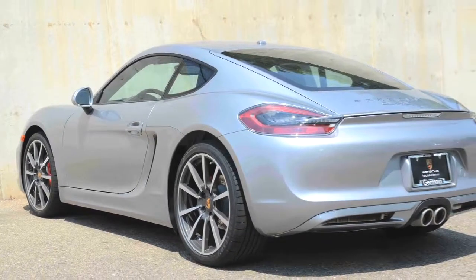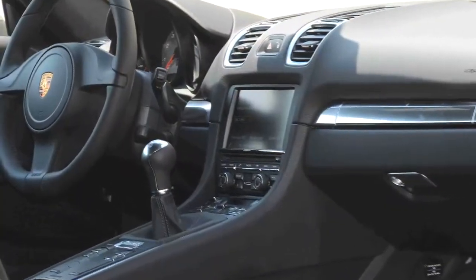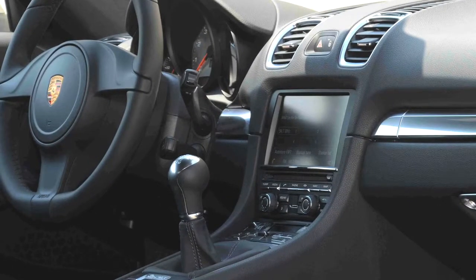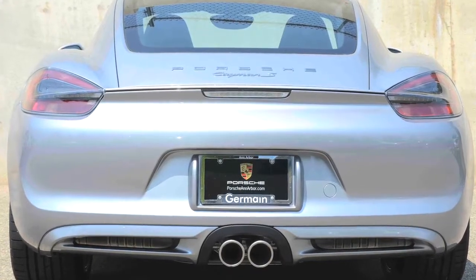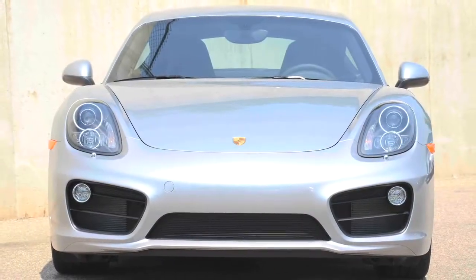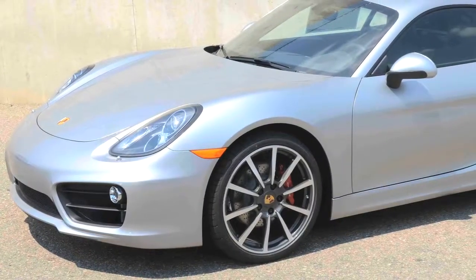This quick S model's 3.4-liter engine makes 325 horsepower, and mated to a quick-throw 6-speed manual transmission, it returns 28 miles per gallon on the EPA highway cycle. Night driving is augmented in this Cayman S with Porsche's Dynamic Lighting Bi-Xenon system.